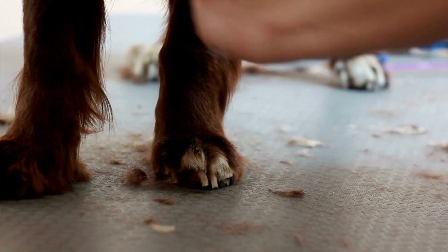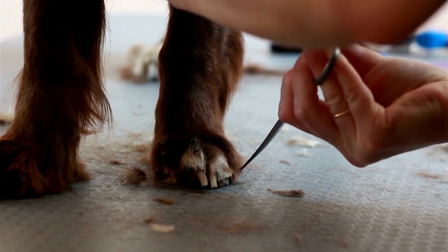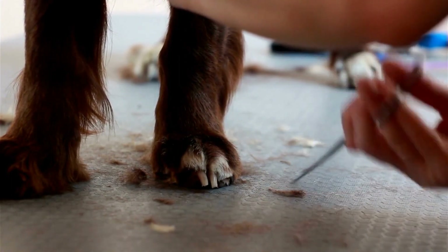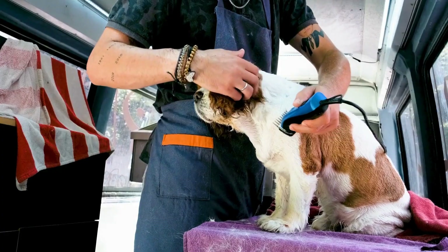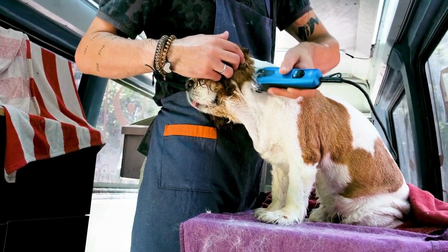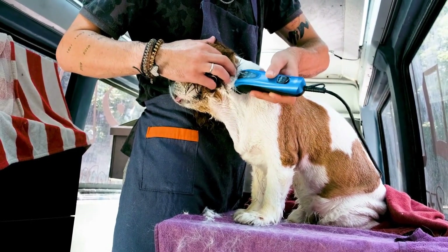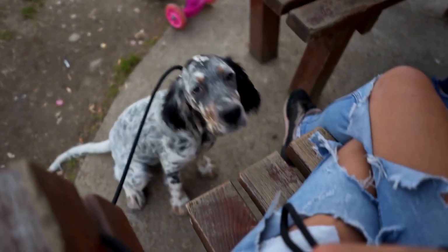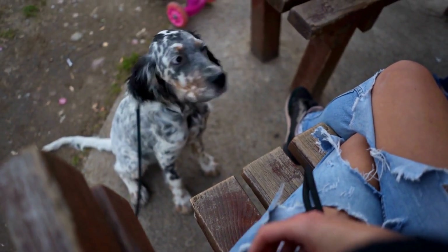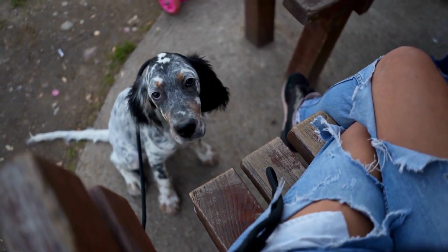In conclusion, while English Springer Spaniels are generally healthy and robust dogs, they are prone to certain health issues that require attentive care. By choosing a reputable breeder, implementing preventive measures, and maintaining a healthy lifestyle, you can help minimize the risk of these health problems. Regular veterinary checkups and open communication with your veterinarian are key to ensuring the health and happiness of your English Springer Spaniel.